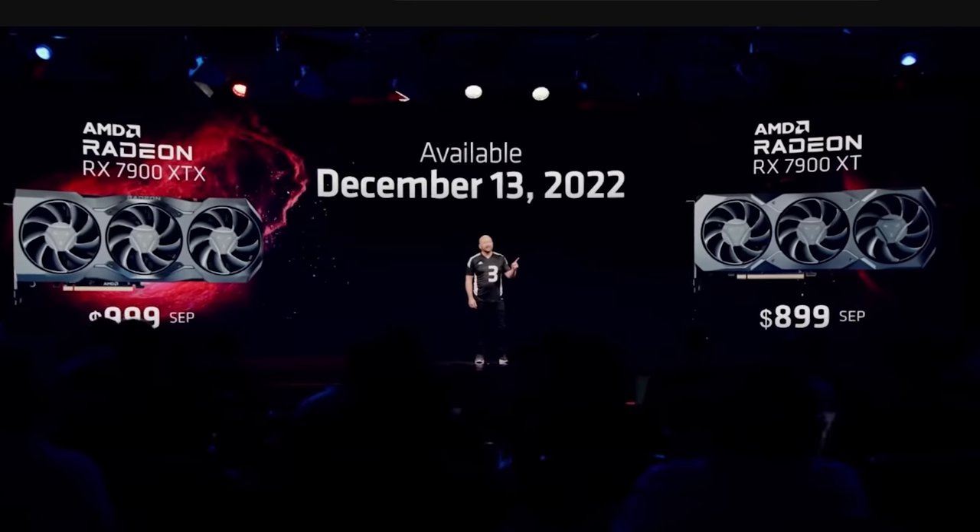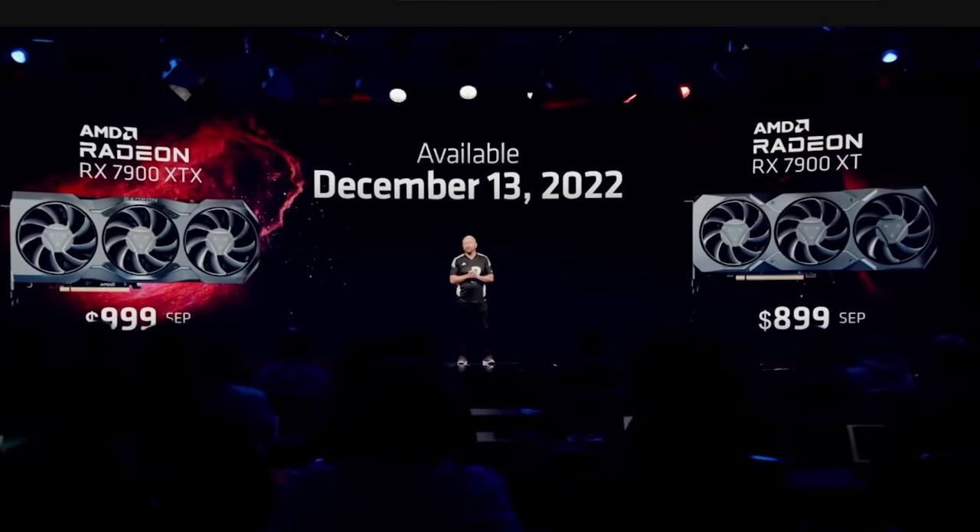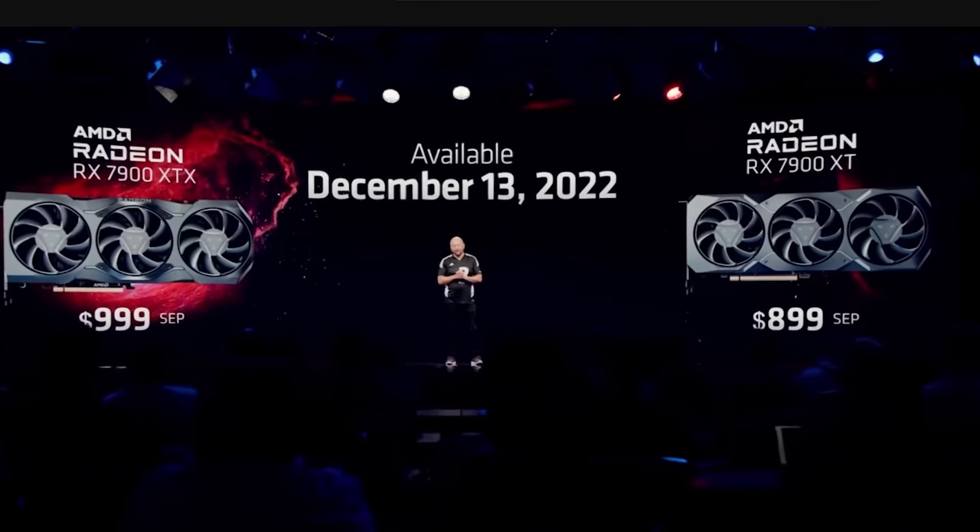AMD have seemingly come out of nowhere and spooked the market with what seems like a very aggressive pricing structure. At $999, the RX 7900 XTX is going to be their flagship GPU — or are AMD going to try and rob you out of that $999? Let's discuss.